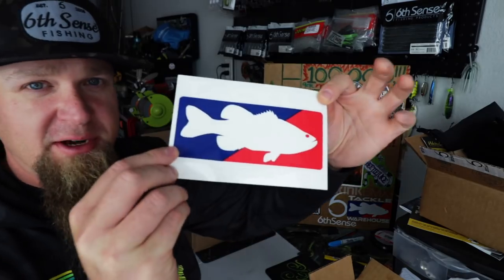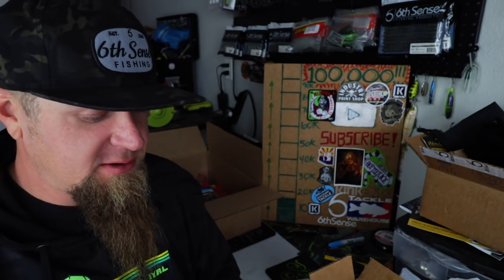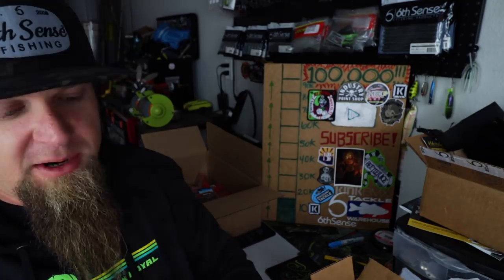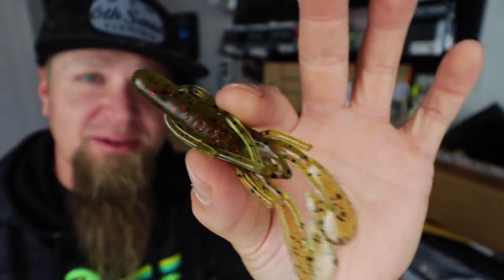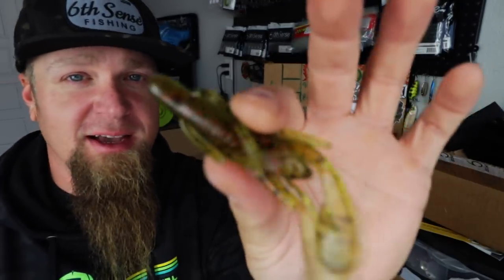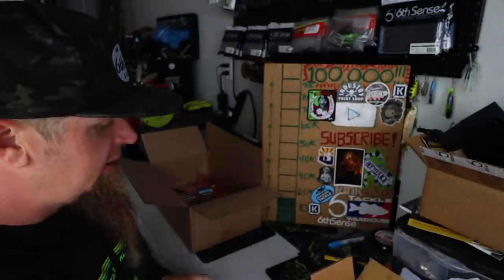First out of the box, the complimentary Tackle Warehouse sticker - they always send the sticker out. With your six hundred dollars worth of tackle you get a free sticker. Next up, Ultra Vibe Speed Craw in watermelon red. I have a friend that fishes the same lake you guys see me fishing on the channel all the time and he absolutely destroys with the watermelon red Ultra Vibe Speed Craw, so I wanted to grab some. My plan is to rig this up on a 3/0 EWG hook with a couple beads and a tungsten bullet weight - see if I can dial in my speed craw game. Shout outs to the homie Cecil the Goat - that's the Zoom Ultra Vibe Speed Craw, watermelon red.